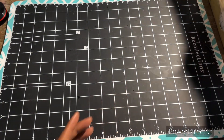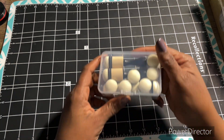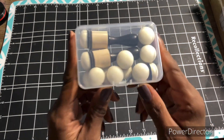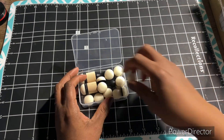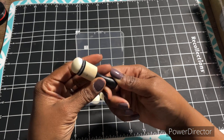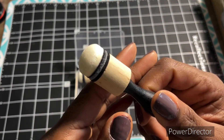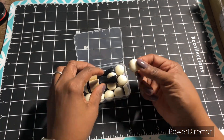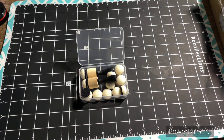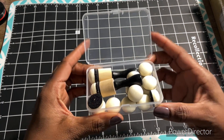From Hobby Lobby, I finally was able to find this really small diver. It's the Paper Studio brand. I picked up a pack of the refills as well.